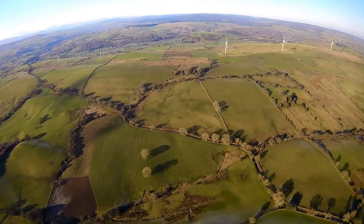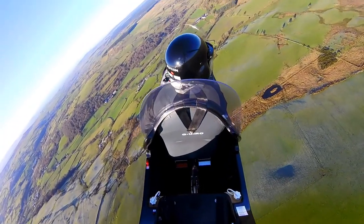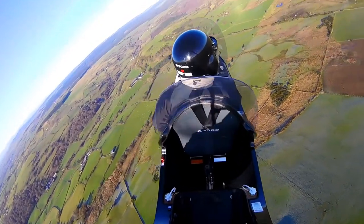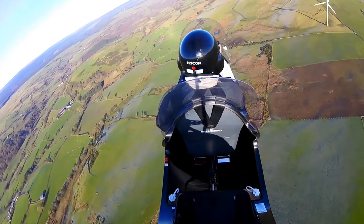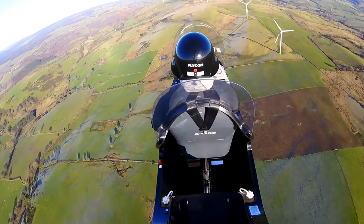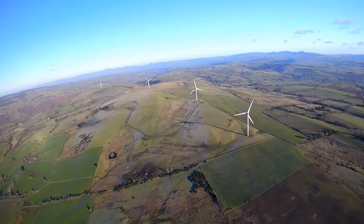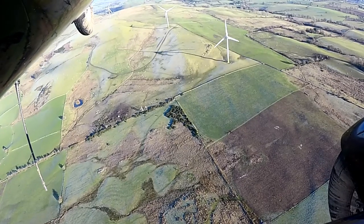Wind turbines offer a great opportunity to practice hovering skills because they point directly into wind — fairly obviously — although you do have to be aware that some of the smaller ones actually point 180 degrees away from the wind. So we are pointing directly in, and it's a case of holding steady over the ground by maintaining an airspeed of typically about 30 miles an hour, and adding power to stop the descent.